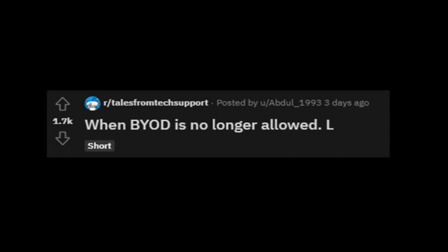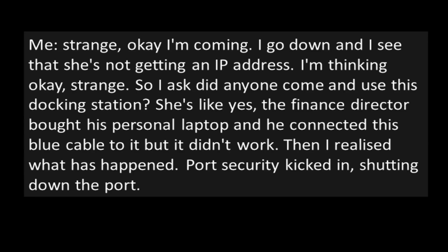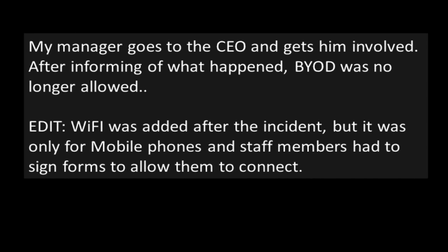"When BYOD is no longer allowed." User: "Hello IT, this is finance. I can't access the network at all — not even the internet." Me: "Strange. Okay, I'm coming." I go down and see that she's not getting an IP address. I asked, "Did anyone come and use this docking station?" She said yes — the finance director brought in his personal laptop and connected the blue cable to it, but it didn't work. Then I realized what had happened: port security kicked in, shutting down the port. I go back to my desk and reset the port, allowing the user to continue her work. But now I need to raise an incident report and get the finance director to sign it — but he refuses. I call my manager, who goes to the CEO and gets him involved. After informing him of what happened, BYOD was no longer allowed. Edit: Wi-Fi was added after the incident, but it was only for mobile phones and staff members had to sign forms to allow them to connect.